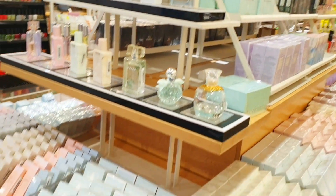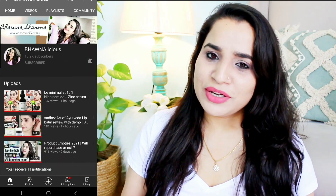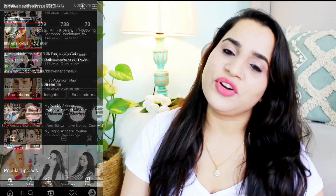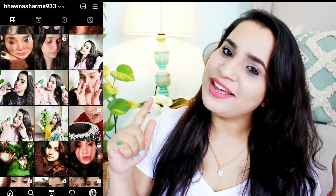Hi guys, welcome or welcome back to my channel and welcome back to yet another haul video, but this time it's different — I went to a Miniso store and picked some things. I'll show you a store tour and what's available, then tell you what I picked and whether it's worth it, since I've been testing these products for a week. If you're new, please subscribe and hit the notification bell, and follow me on Instagram for updates. Now let's get started.